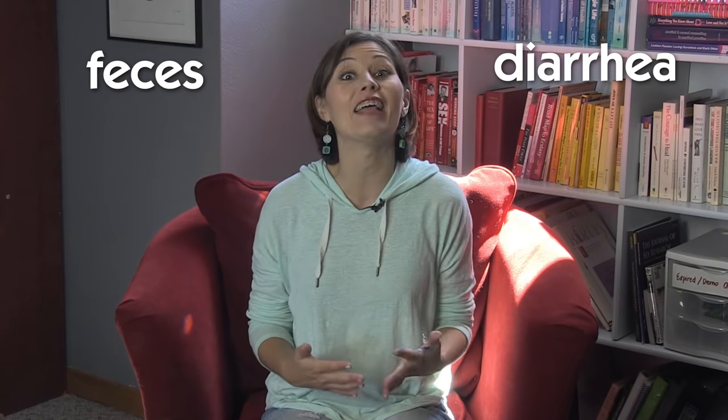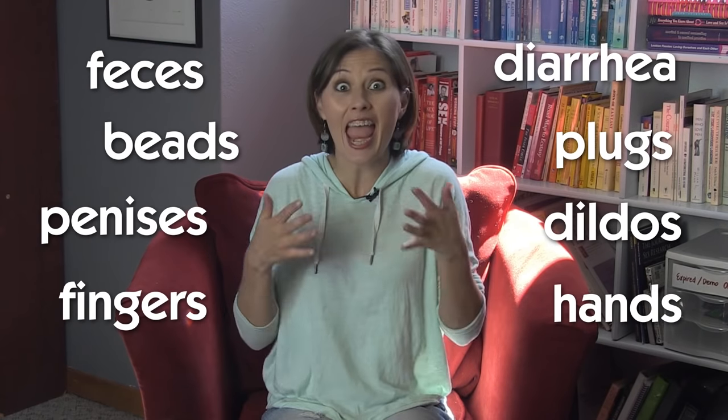The sphincter plays a huge part in what goes in and what comes out of the butthole, including feces, diarrhea, anal toys like beads and plugs, penises, dildos, fingers, hands, and enema nozzles. The internal sphincter is automatic, like your heart pumping — it just does the job of regulating the passageway regardless of whether or not you want it to. The external sphincter, on the other hand, can be controlled because it's connected to a different part of your nervous system.